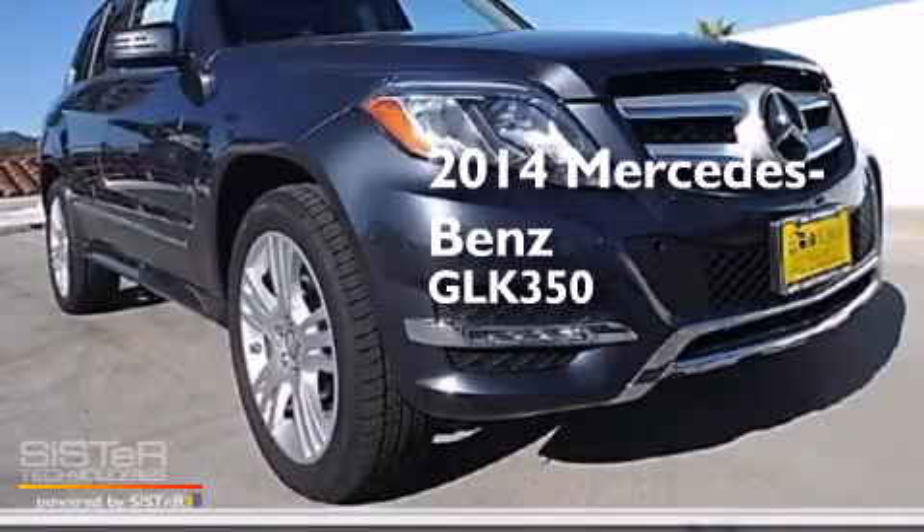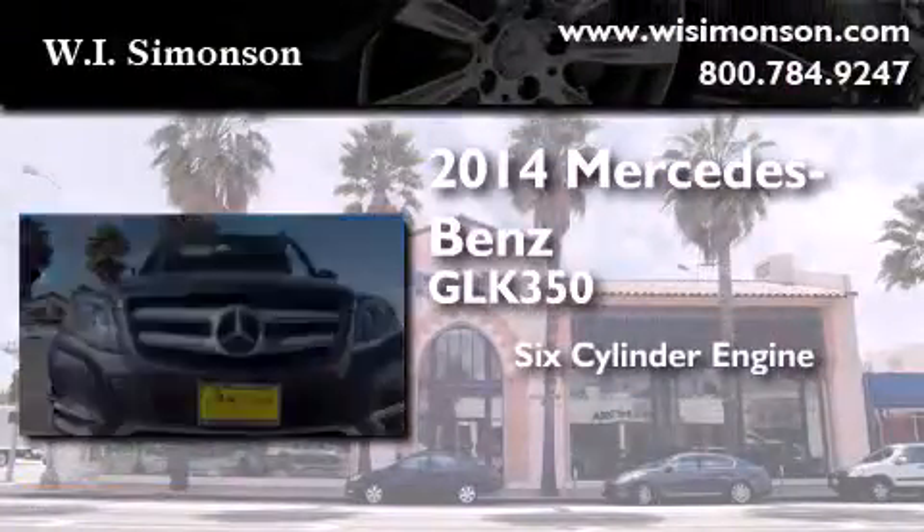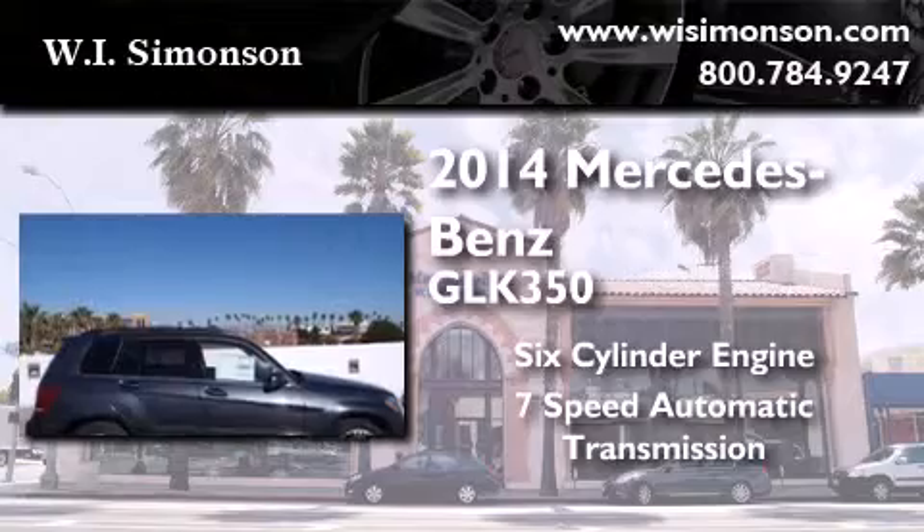This is a brand-new 2014 Mercedes-Benz GLK 350. It features a six-cylinder engine and a seven-speed automatic transmission.